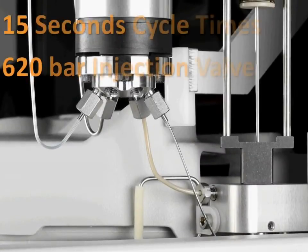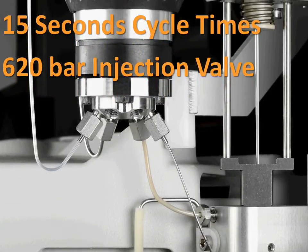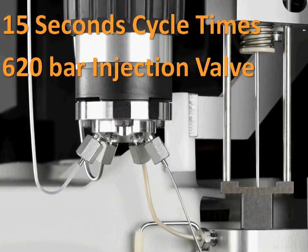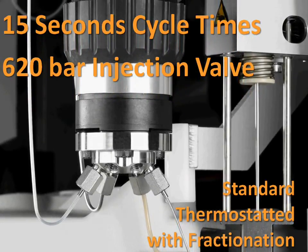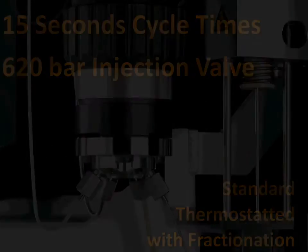Our autosampler incorporates a 620 bar valve and provides fast injection cycle times of only 15 seconds. Thermostatic options are available, as is a unique fractionation option.